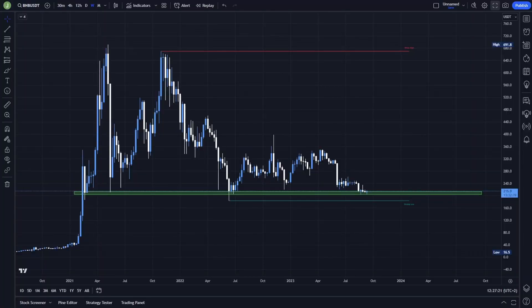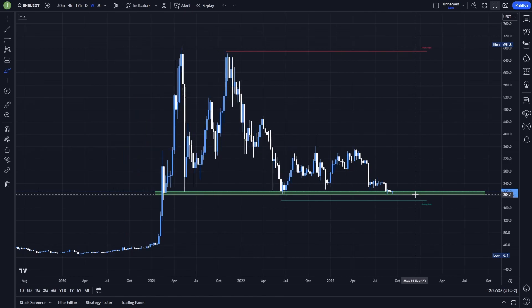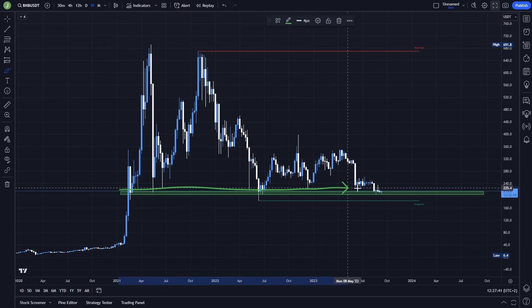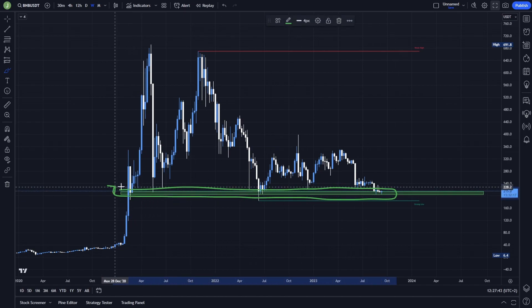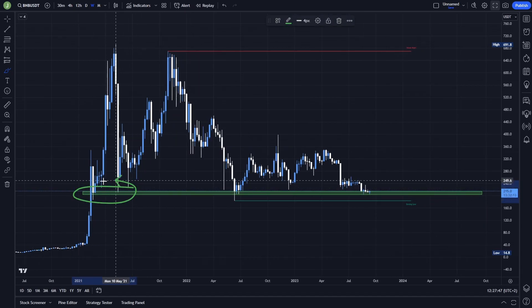Today's analysis will be more from a long-term perspective because mainly I will be using the weekly chart. On the weekly chart we are currently testing the most important support area, which is currently between levels 215 and 203. You can see that historically for the past couple of years this was a really really strong support — we used this area as support here, then here, and then here.